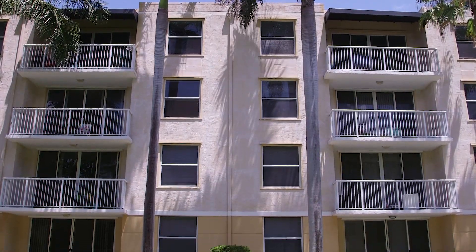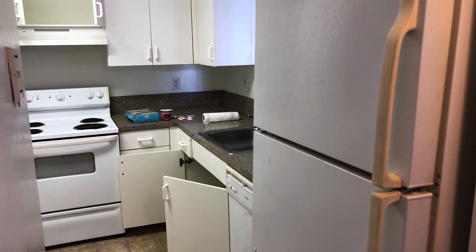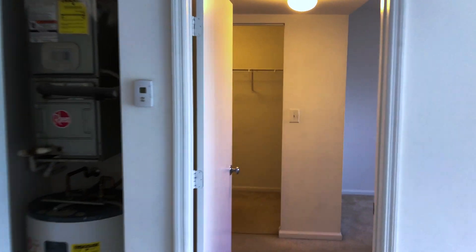Oh boy, what do we have here? This lovely dated carpet, laminate — it's like going back in time, year 2000. This is going to need a whole paint job. This is going to be a fun transformation. Time to get started.